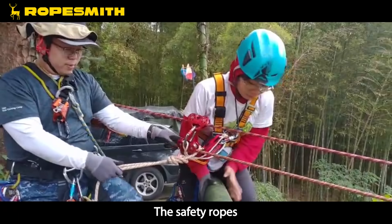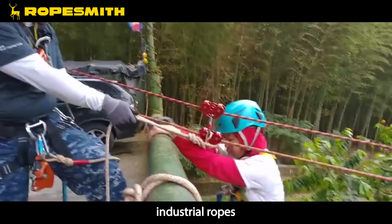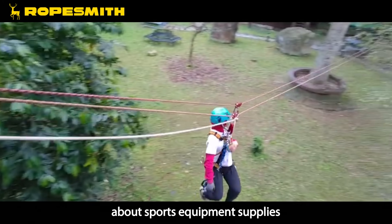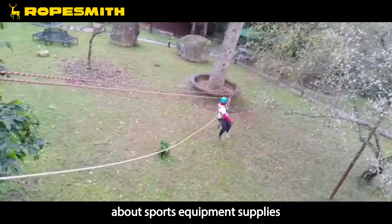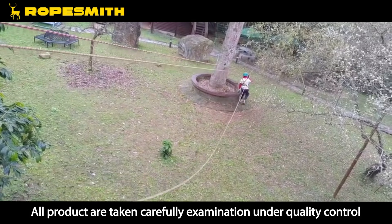Our products include safety ropes, mountain ropes, rock climbing ropes, industrial ropes, static ropes, dynamic ropes, and related rope webbing products for sports equipment supplies. All products undergo careful examination under quality control.